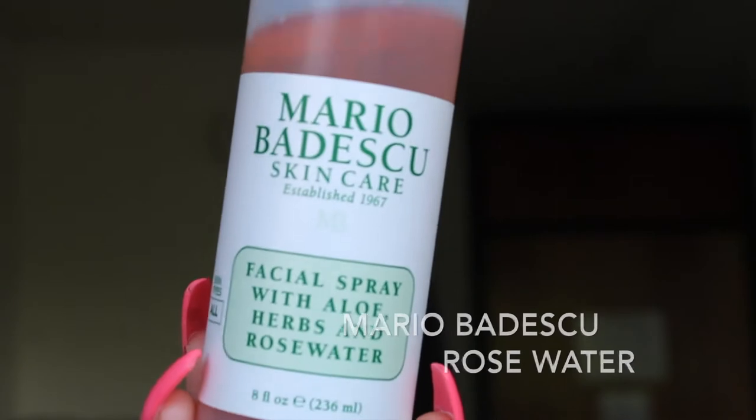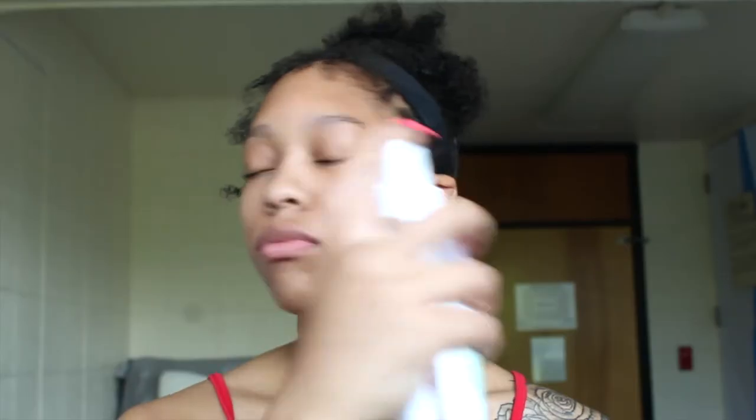Hello my kings and queens and welcome back to another video. Today I will be doing a highly requested natural routine — my everyday routine. I start off by using my Mario Badescu rose water and spray that all over my face, then I just kind of dry it.